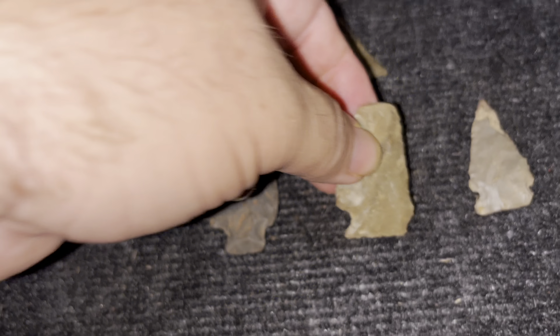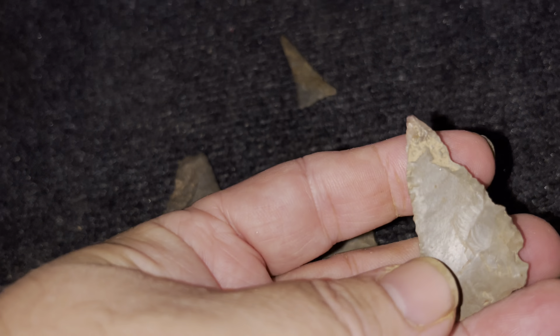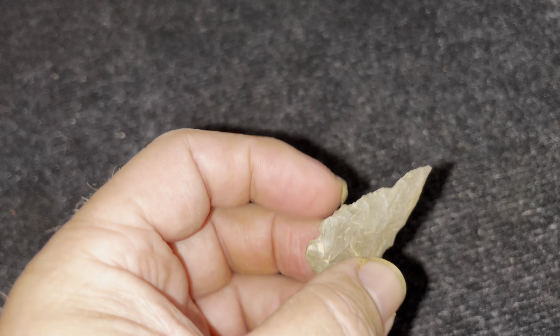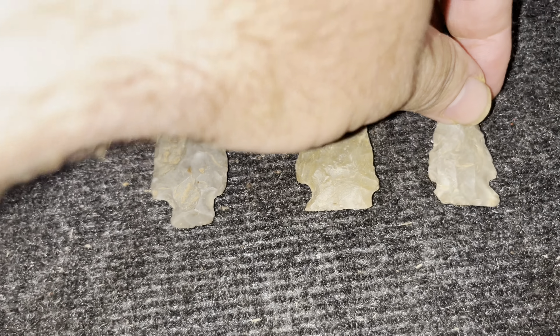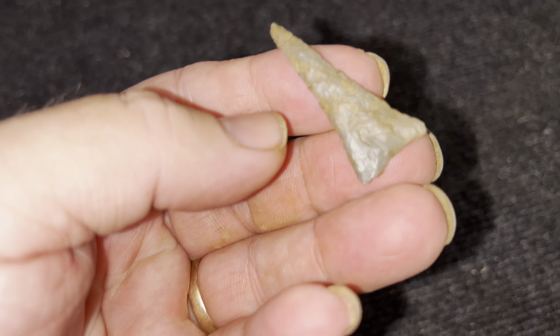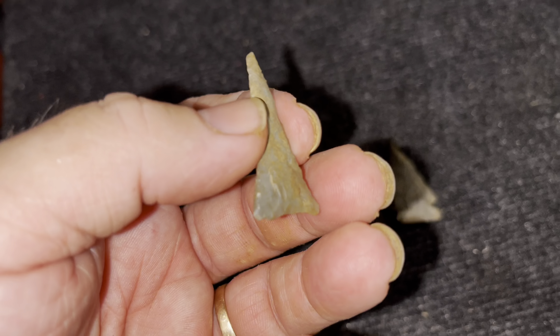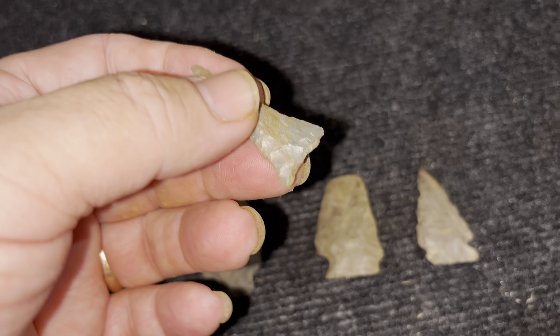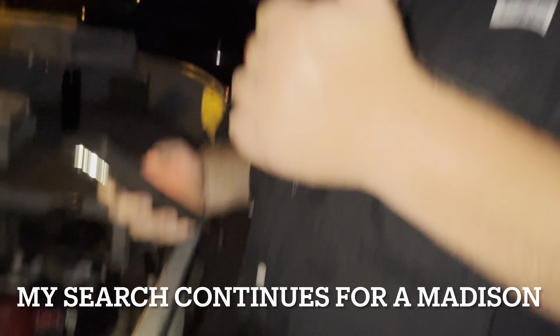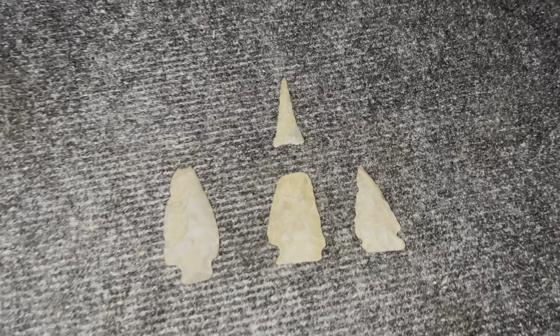And then we had this broken one - it's almost complete, it's got a killer tip on it, but it's seen better days. It might have been fire-popped or freeze-popped. And of course, this is the find of the day that James made and forced me against my will to pick it up. I will hold on to it just because he's forceful and he's bigger than I am. That's our finds for the day.